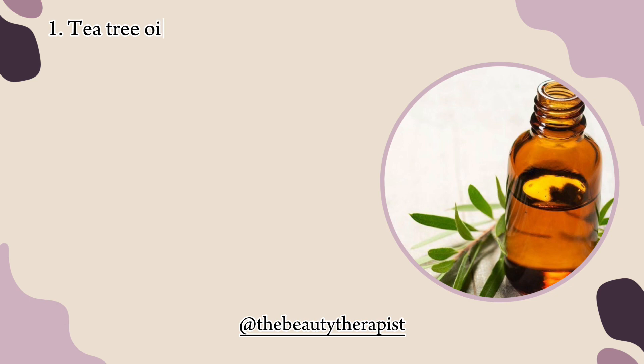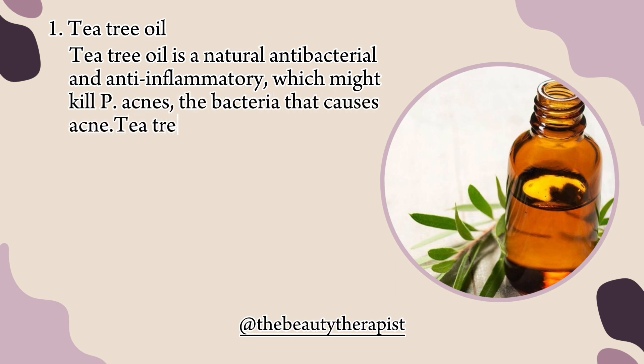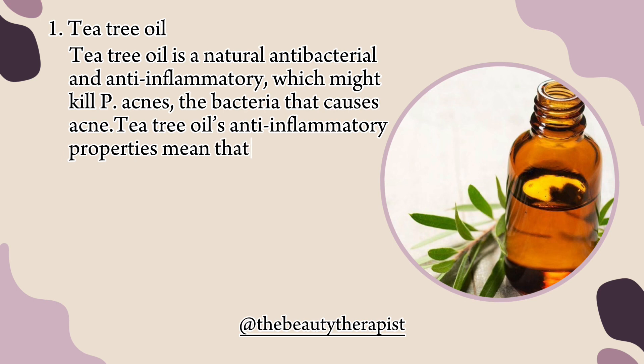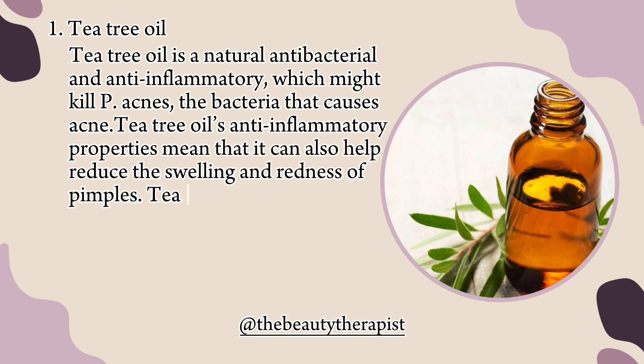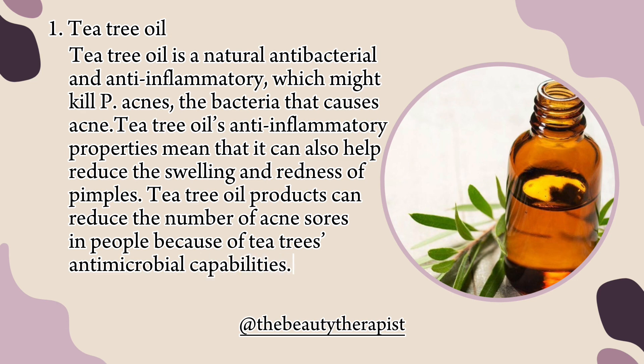1. Tea tree oil. Tea tree oil is a natural antibacterial and anti-inflammatory, which might kill P. acnes, the bacteria that causes acne. Its anti-inflammatory properties mean it can also help reduce the swelling and redness of pimples. Tea tree oil products can reduce the number of acne sores in people because of its antimicrobial capabilities.